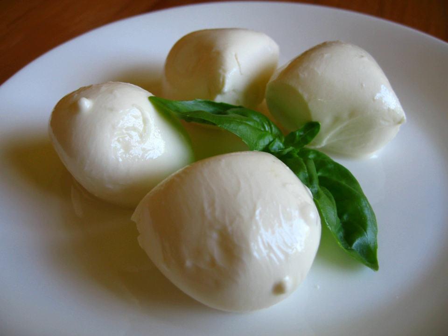Scamorza is an Italian stretched curd cow's milk cheese, though it can also be made from other milks. In its preparation, the fresh curd matures in its own whey for several hours to allow acidity to develop by the process of lactose being converted to lactic acid. Artisanal cheesemakers generally form the cheese into a round shape, tie a string around the mass one-third of the distance from the top, and hang it to dry, resulting in a pear-like shape.